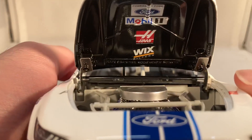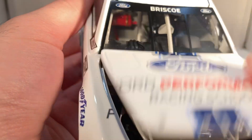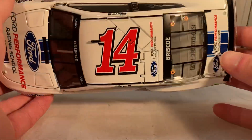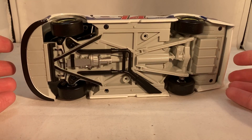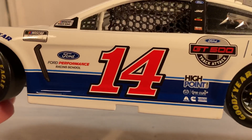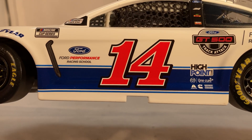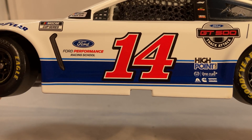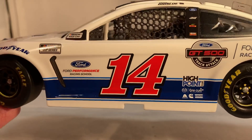Under the hood you've got Powered by Ford, Mobil 1, Haas, and Wix Filters — there's the engine detail. The roof flaps do open, and there's the underside of the car. I'm just noticing the 14 seems really low on the door on this diecast. What if the real car was like that? It seems like the 14 is all the way down to the side skirt — there's a lot of space up above — but I don't know.